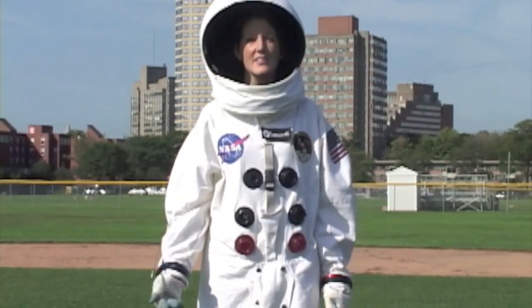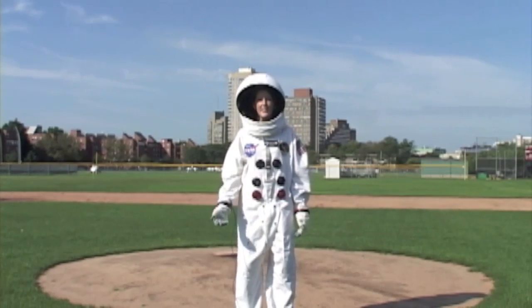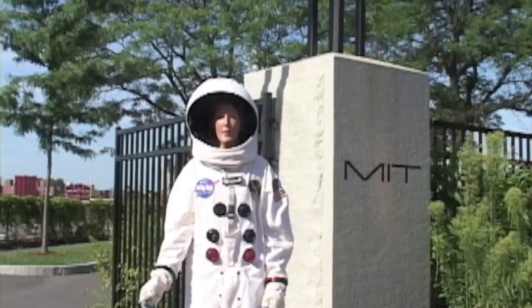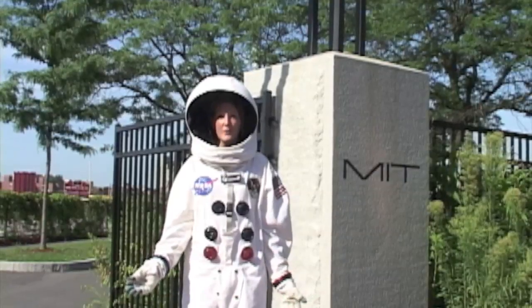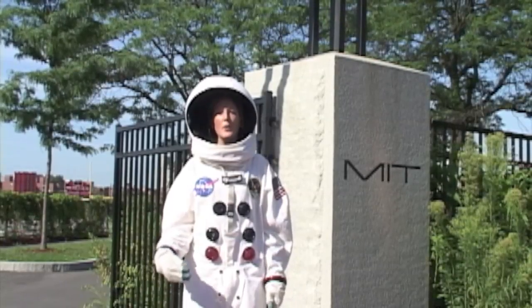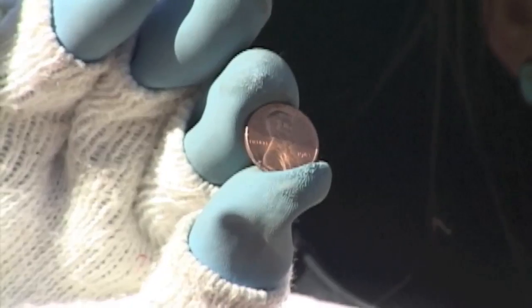In our model, the sun would be as big as this baseball pitcher's mound here on MIT's campus, about 18 feet in diameter. Mercury is 740 feet away — just down the street from our baseball diamond, at the entrance to MIT's football field. As the second smallest planet in the solar system, Mercury is 0.76 inches in diameter, about the size of a penny.